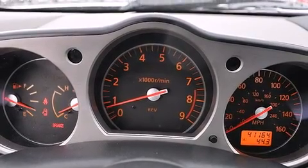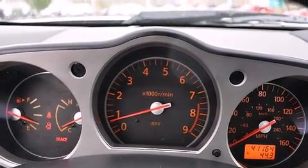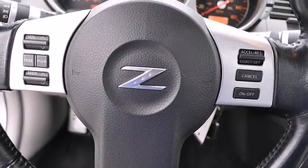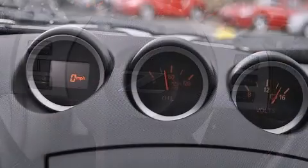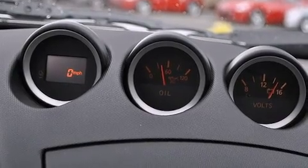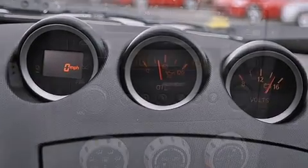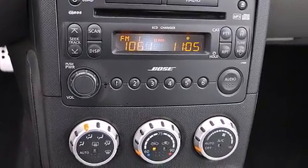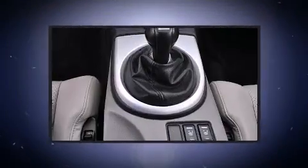Top features include a power convertible top, power front seats, an automatic dimming rear-view mirror, an outside temperature display, high-intensity discharge headlights, heated door mirrors, and power windows. Premium sound drives six speakers, providing you and your passengers a sensational audio experience.